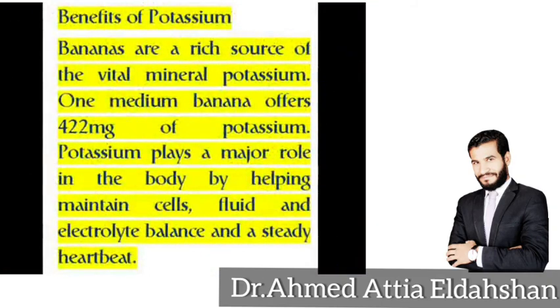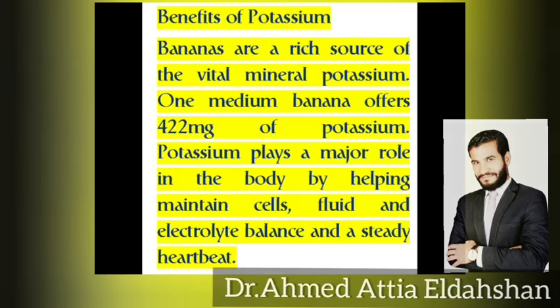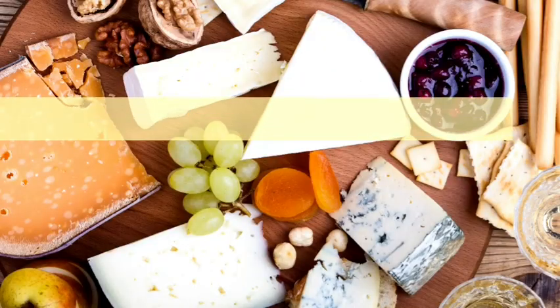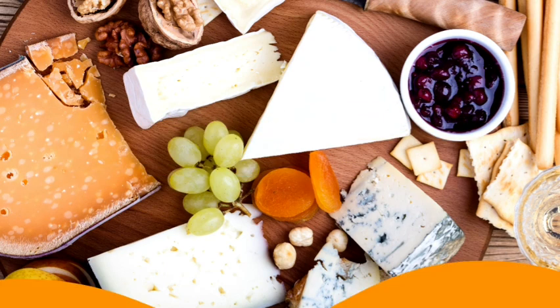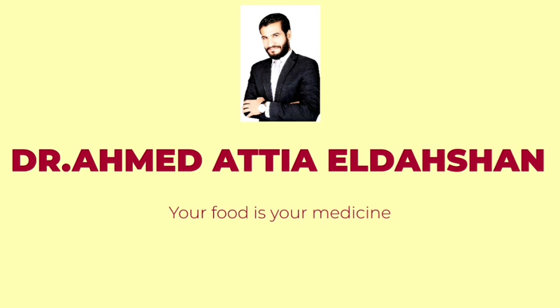Benefits of potassium: bananas are a rich source of vital mineral potassium. One medium banana offers 422 milligrams of potassium. Potassium plays a major role in the body by helping maintain cells, fluid and electrolyte balance, and steady heartbeat. If you like this video, don't forget to like, share, and subscribe for more videos. Thank you for watching.